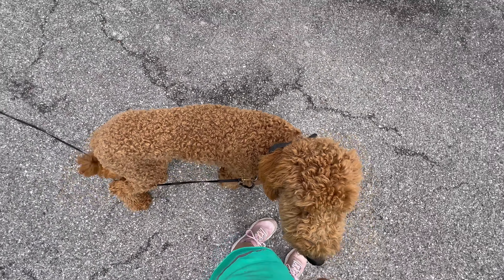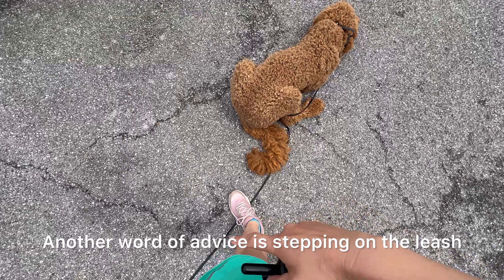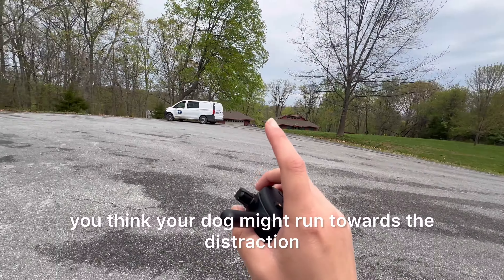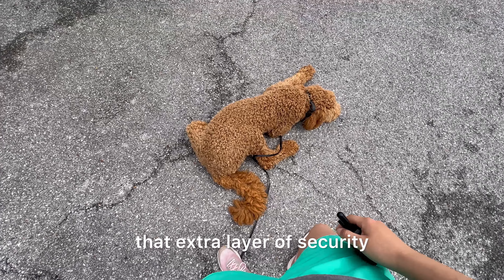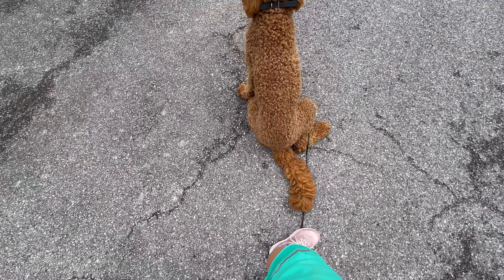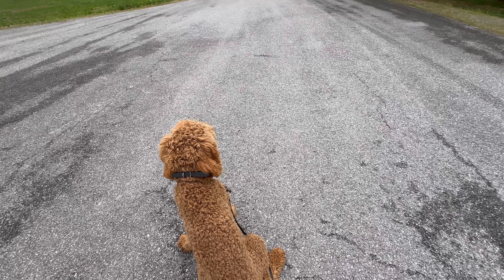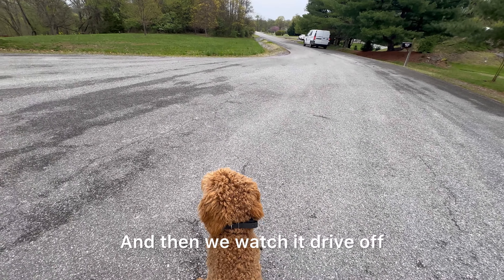Here comes the mailman. Stay. Good boy — he puts himself into a down. Another word of advice is stepping on the leash. If there's any sort of distraction and you want that extra layer of safety — you think your dog might startle, run towards the distraction, or even run away from it — stepping on the leash will give you that extra layer of security. This is a really practical use of the training: putting him in a stay as the mail truck drives by and letting him watch it go by instead of reacting. Reacting could be running towards it, barking, startling, or running away from it. Then we watch it drive off and continue.